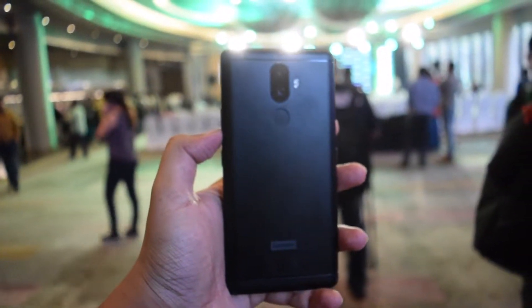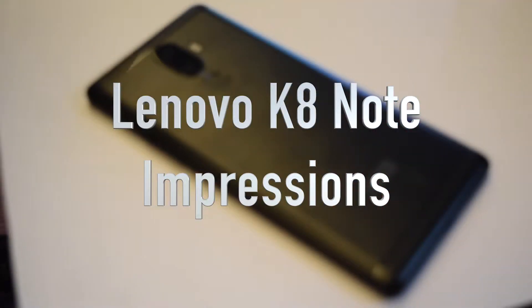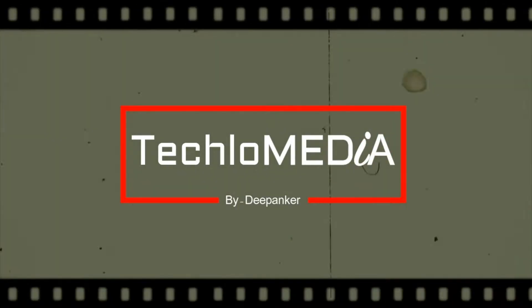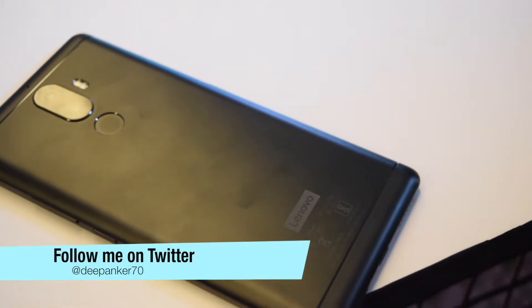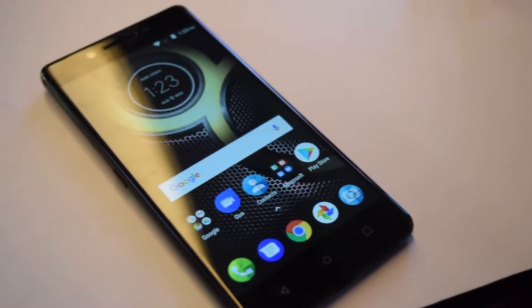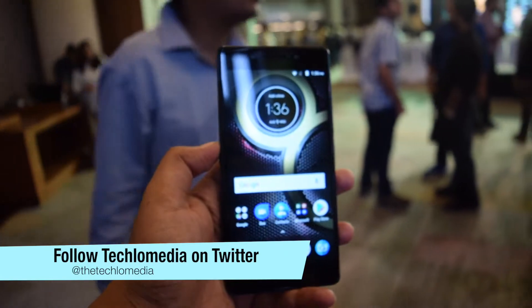Lenovo K8 Note is the newest member of its Note series. Is this the killer Note? Let's find out. Hey guys, I'm Deepankar back with another video. In today's video, I'm gonna talk about Lenovo K8 Note. The company skipped K7 Note so I'm expecting a lot from this phone, and on paper this phone looks good.